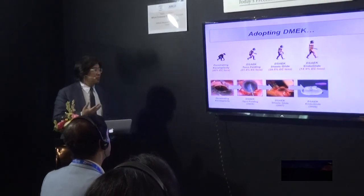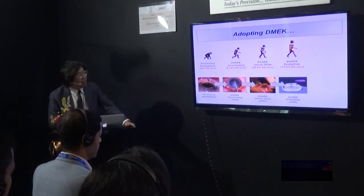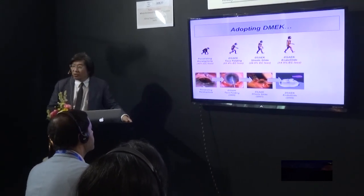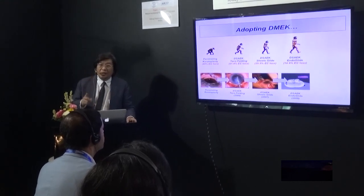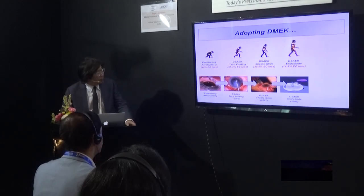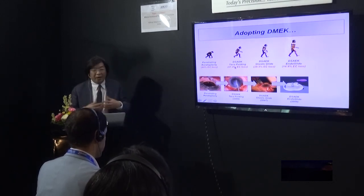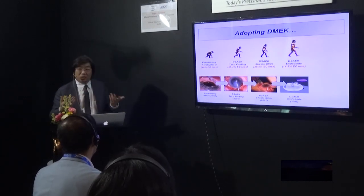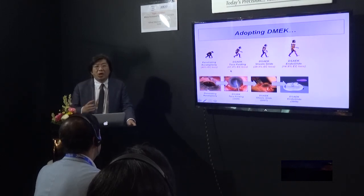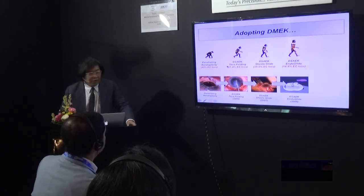This is our history of adopting DSEC. We look at the cell loss — we've been charting our endothelial counts at one year. We started off with PK; our one-year endothelial cell loss in PK eyes is 40%. In 2006, we started DSEC using the TACO folding technique originally taught by Garrett Mellis, Frank Price, and Mark Terry. We have Asian eyes with high vitreous pressure, and we were getting much higher cell loss — 60% at one year, which was unacceptable.